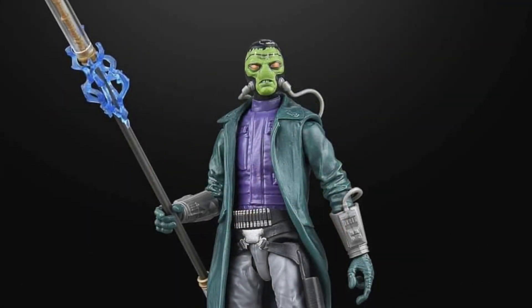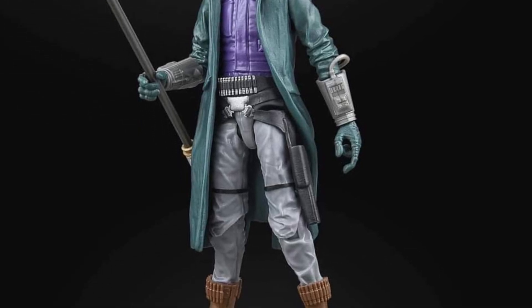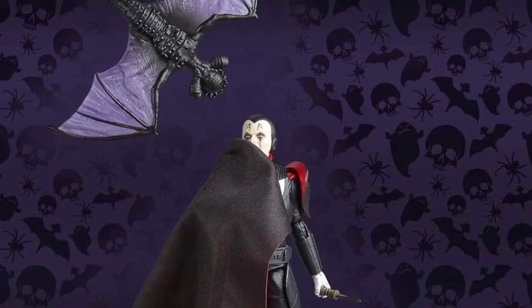A lot of toy manufacturers are going to start pushing out their Halloween products. Clearly in the summertime here, they're anticipating a big Halloween season. For me, every day is literally Halloween, so it doesn't really matter.